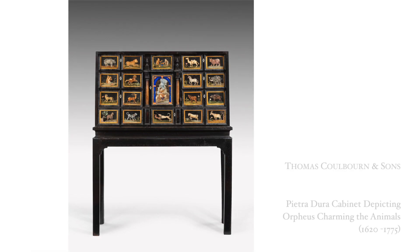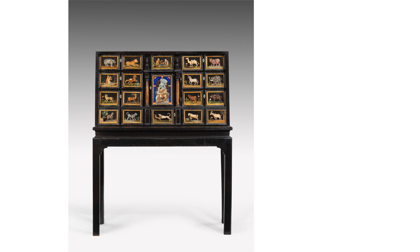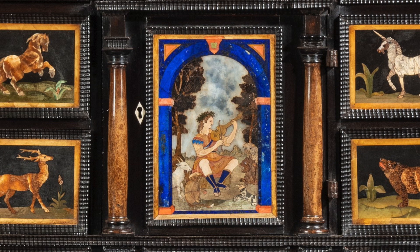We are now moving to early 17th century Florence, Italy. What we are looking at now is a Pietradura cabinet. Pietradura means hard stones in Italian. It is a technique using fitted and polished semi-precious stones to make images. This piece depicts mythological stories.